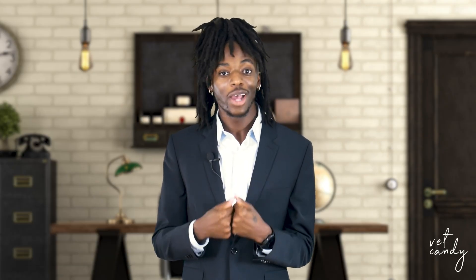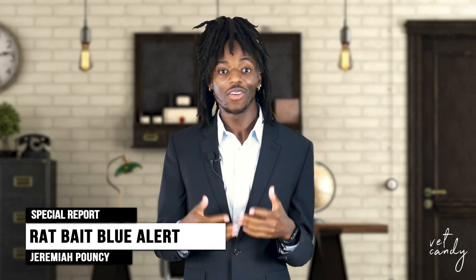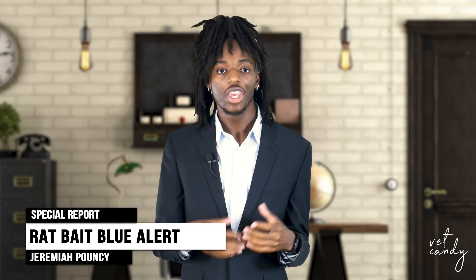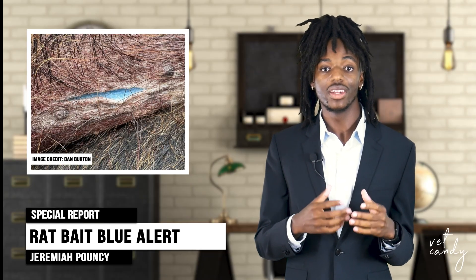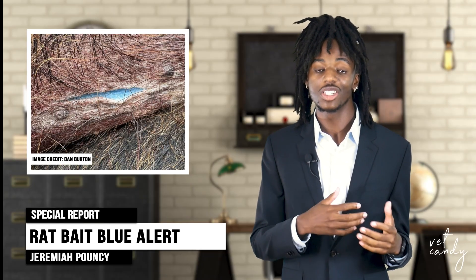Next up, a story so wild you might think it's fiction — I know when I first read it, I thought it was fake. The California Department of Fish and Wildlife issued an alert after discovering wild pigs with, wait for it, neon blue flesh. According to the Los Angeles Times, this is linked to diphacenone rodenticide exposure.